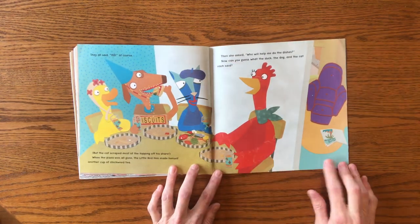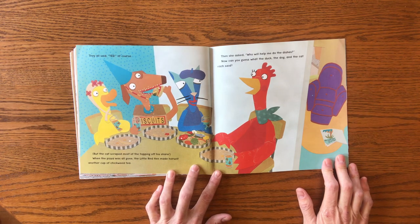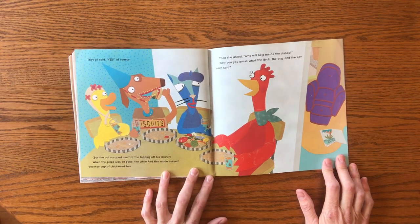They all said yes, of course. But the cat scraped most of the topping off his chair. When the pizza was all gone, the Little Red Hen made herself another cup of chickweed tea.